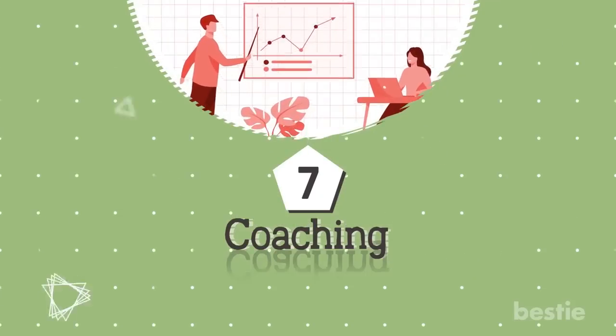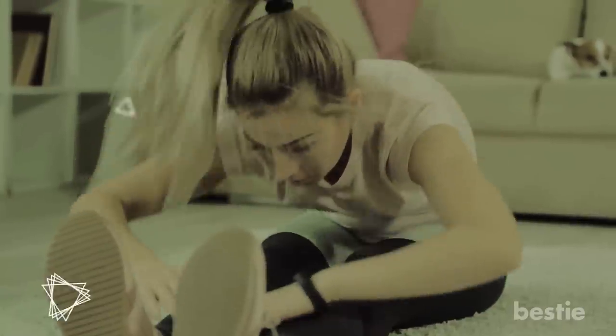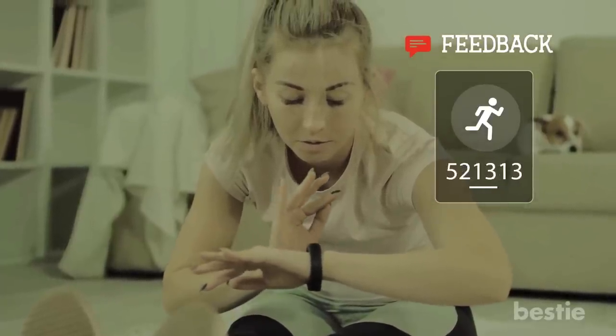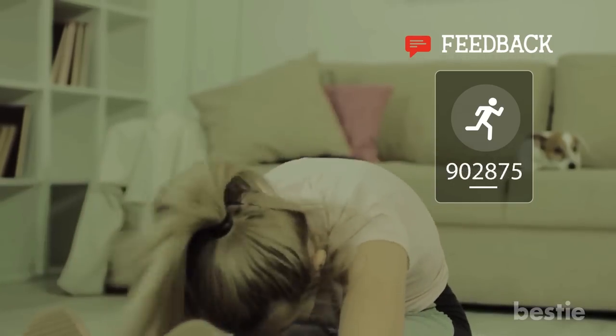Feature 7: Coaching. For the most part, trackers are there to log your fitness stats. But in some cases, they can also provide feedback and help you improve your fitness, health, and in the case of your workouts, form and execution. If you're looking to get real-time feedback on your workouts and health, then this is a feature you might not want to miss.